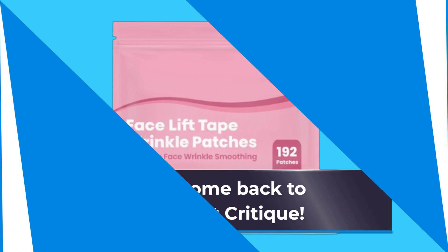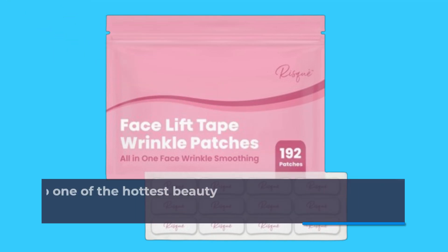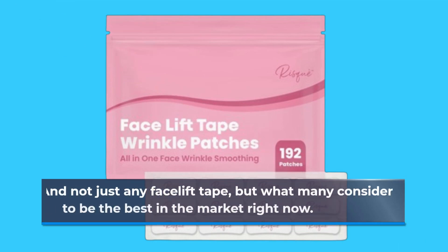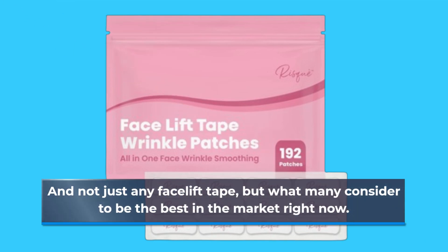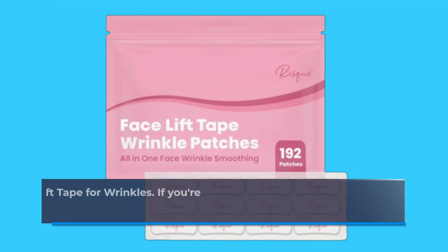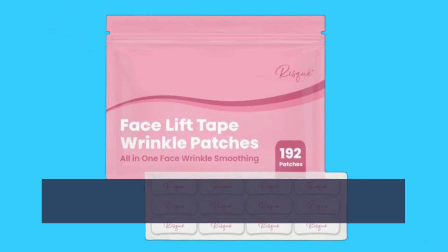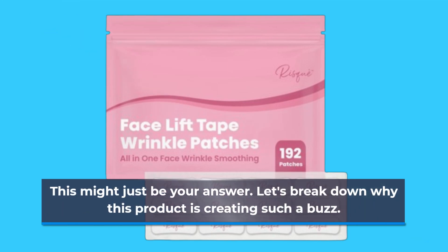Welcome back to Product Critique. Today, we're diving into one of the hottest beauty trends: facelift tapes. And not just any facelift tape, but what many consider to be the best in the market right now. I'm talking about the Risqué Facelift Tape for Wrinkles. If you're looking to turn back the clock without invasive procedures, this might just be your answer. Let's break down why this product is creating such a buzz.